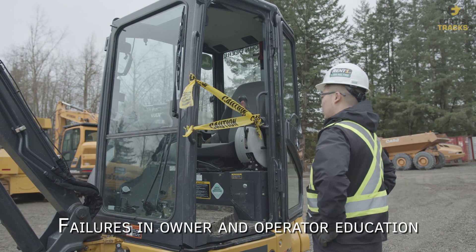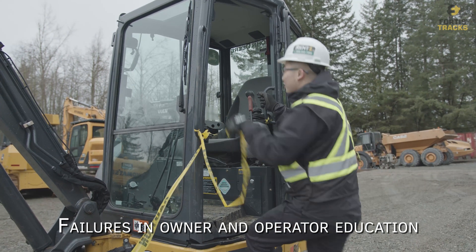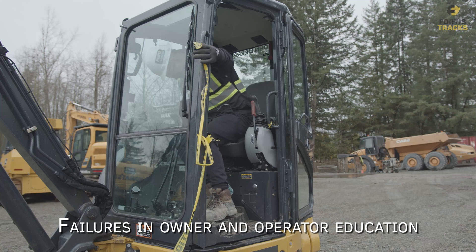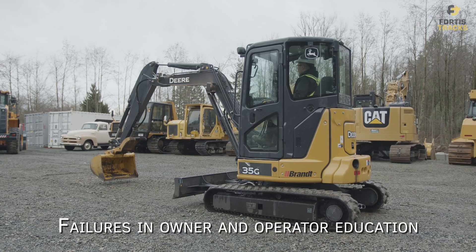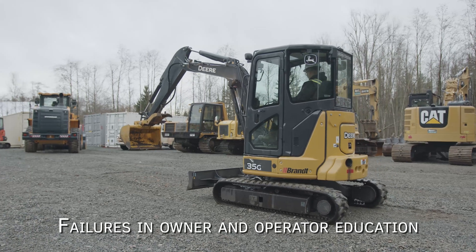Failures in owner and operator education. There is no excuse for not knowing how to operate your equipment. Operating training programs are easy to find and will help you better understand how to use your equipment, as well as keep those around you and yourself safe.